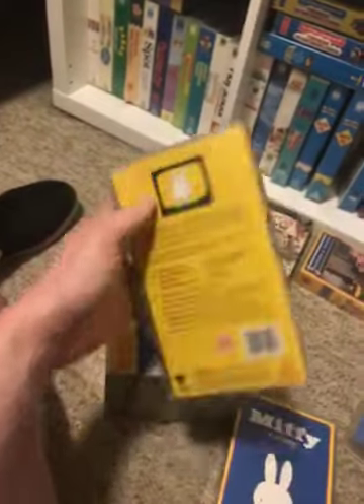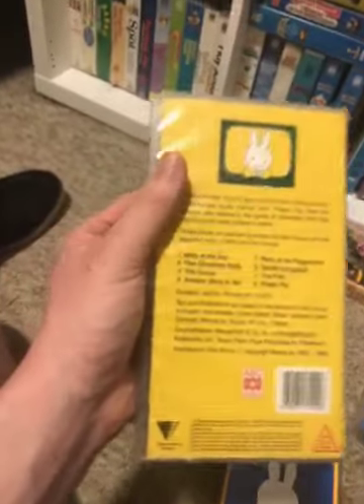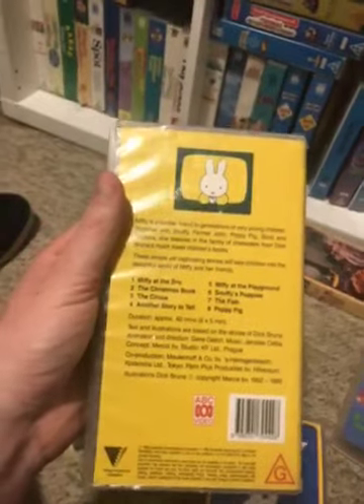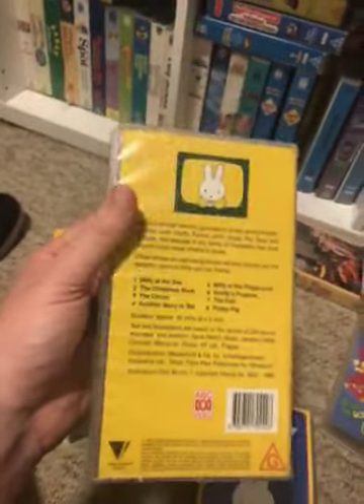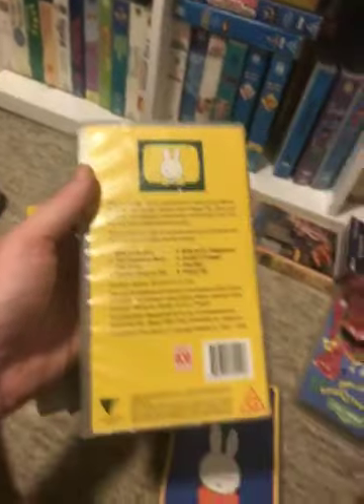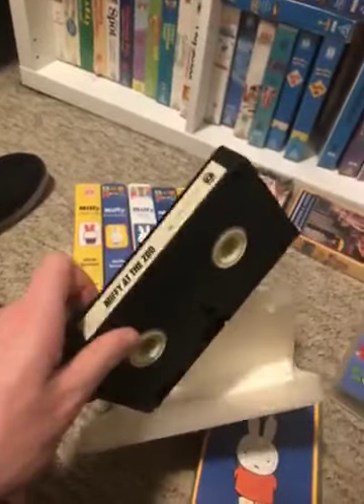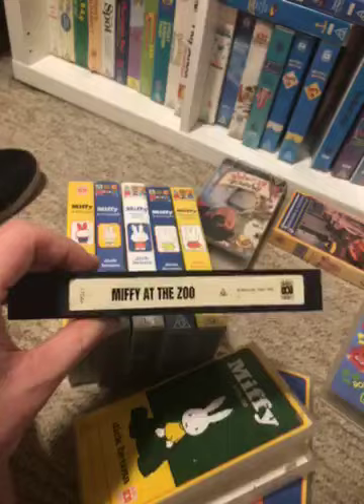Spine — profile picture of Miffy. And the back. The episodes are: Miffy at the Zoo, The Christmas Book, The Circus, Another Story to Tell, Miffy at the Playground, Snuffy's Puppies, The Fish, and Poppy Pig.